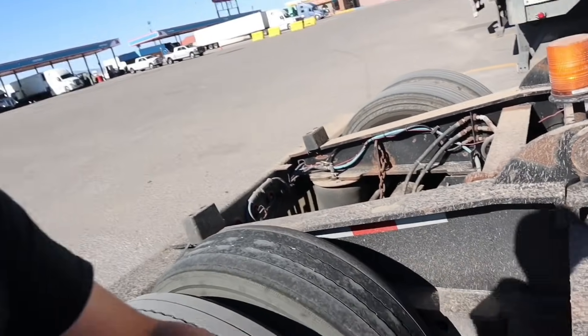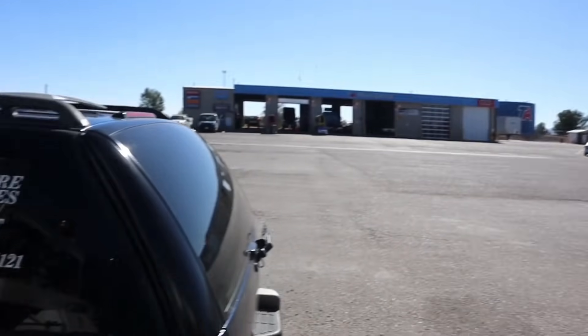Ran into another problem. We stopped off to get fuel and I was doing my walk-around checking all my securement. I don't know if we picked up a nail or what, but this tire here is completely off the bead. Being on the back of the trailer I didn't feel anything — luckily this load's not too heavy or else we would have had a huge issue. The escort is getting ready to find a hotel. I've got the TA working on trying to get a tech out here because I can't get into their bay — I'm too tall for their bays.